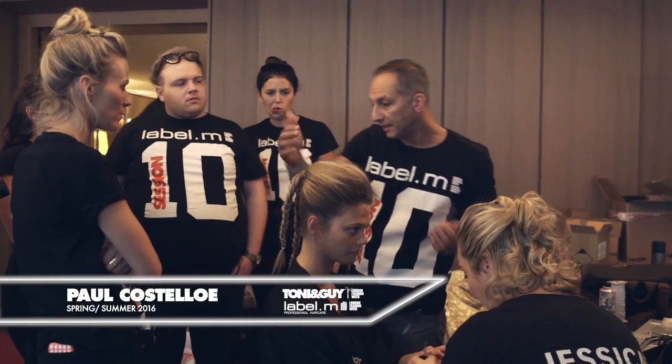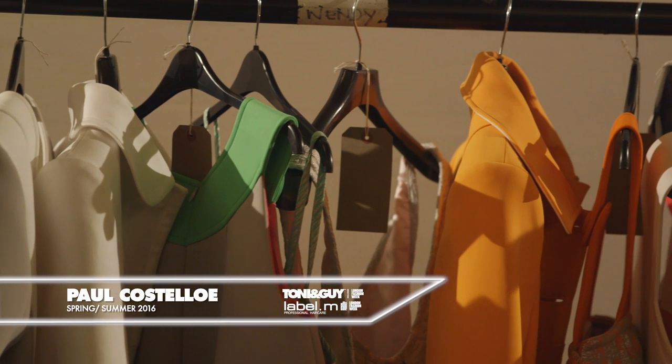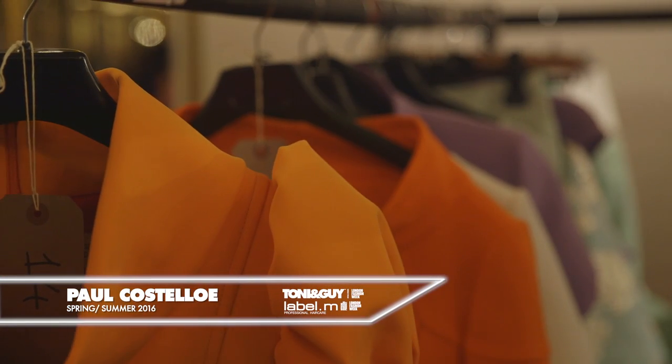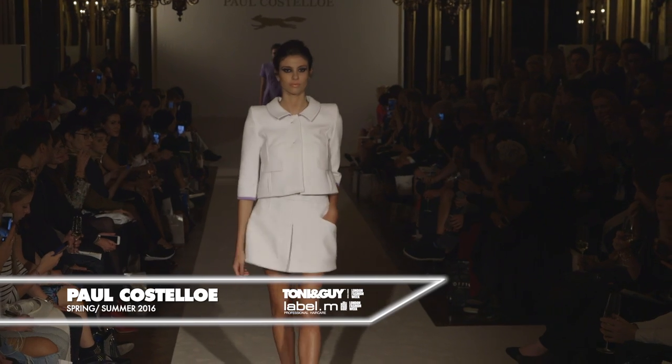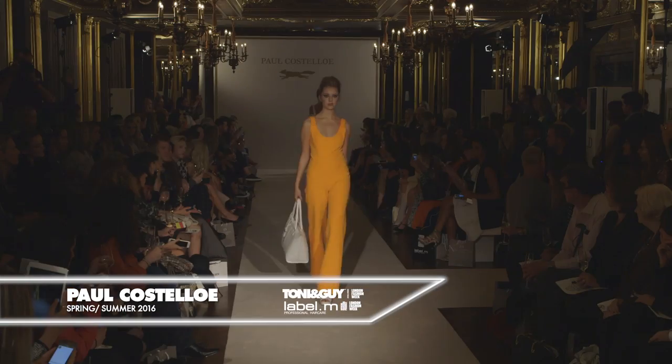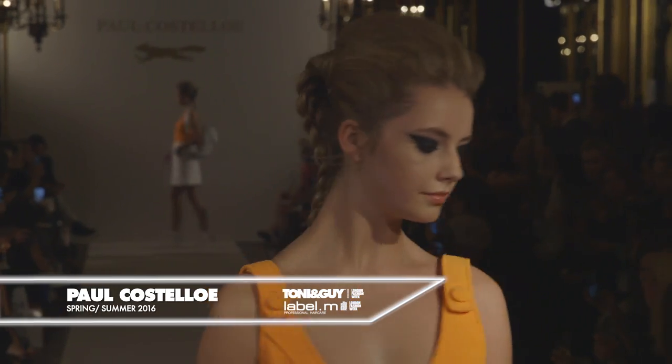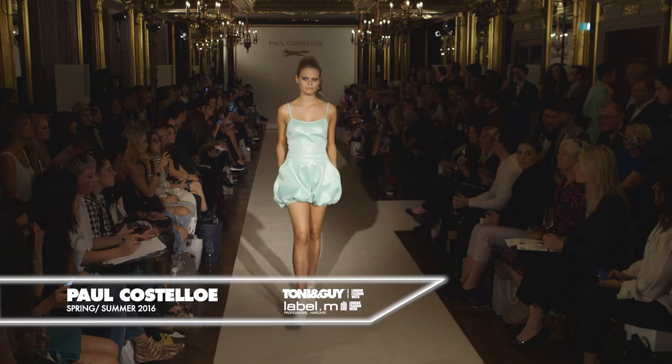I'm Cos Saccas, International Artistic Director for Toni & Guy, and we're backstage for Paul Costello. Paul's inspiration was his early designer years in Paris in the late 60s. So it's about the structure in the clothes, the neoprene fabric which creates those structures, and that very beautiful feminine style that is Paul Costello.